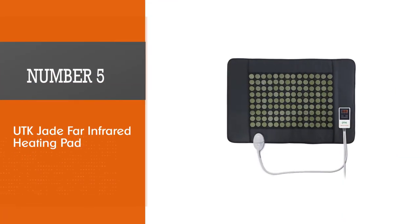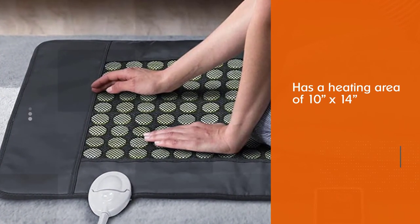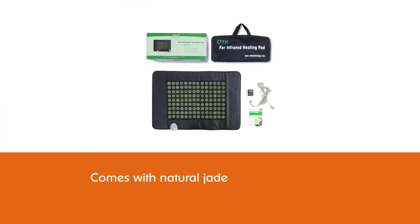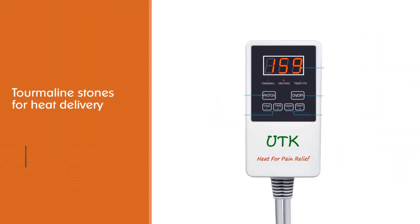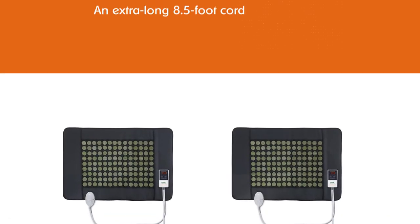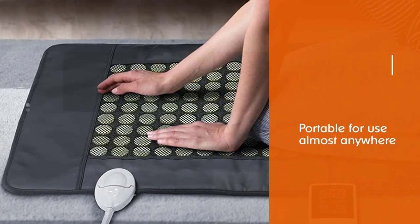Number 5: UTK Jade Far Infrared Heating Pad. This heating pad drapes around your shoulders and has a heating area of 10 inches by 14 inches, complete with natural jade and tourmaline stones for heat delivery. It also features an extra-long 8.5-foot cord and is portable for use almost anywhere. You get the same benefits by using this model on your neck and shoulders as you would from models designed for the back. A flexible pad covers the entire neck and shoulder area and can wrap around a body part.